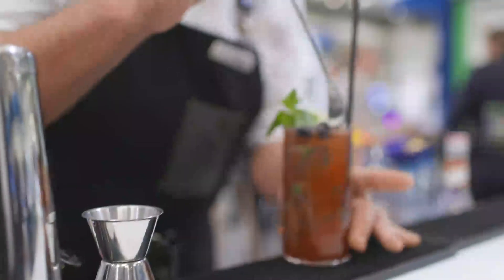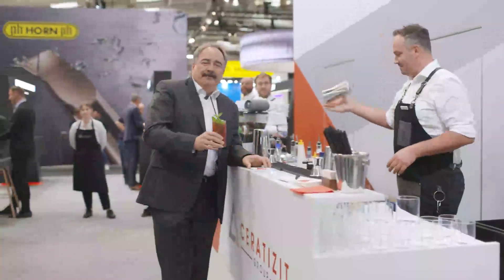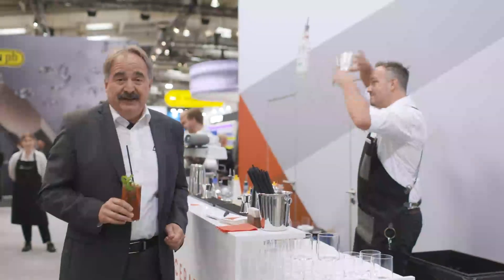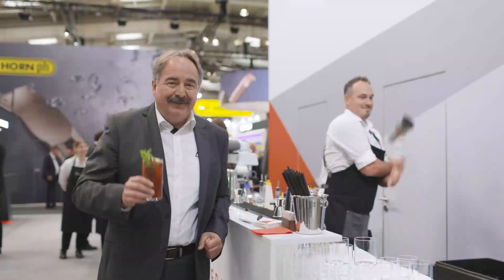Last but not least, we of course have our bar like last year. I've talked a lot and have a dry mouth, so we go to the bar now to see what Kenny has mixed for us. It was a pleasure talking to you — that's it for 2025 from the EMO in Hannover. Maybe we meet next year at the AMB in Stuttgart. Goodbye from the Ceratisit booth!